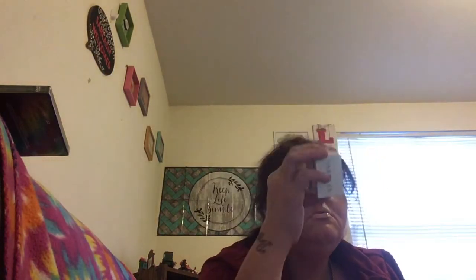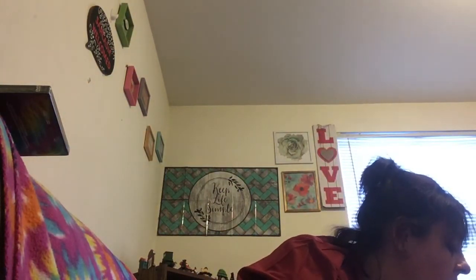I got this Yardley of London moisturizing body bar in English lavender — Yardley of London is normally a nice expensive soap. You can smell it right through the box. I love lavender and all those scents. I grabbed two for a dollar each — yes!